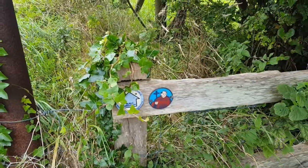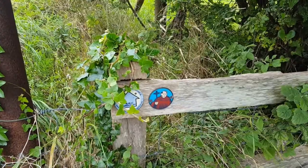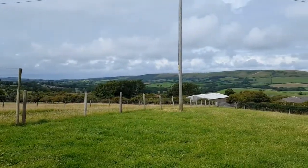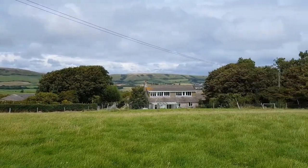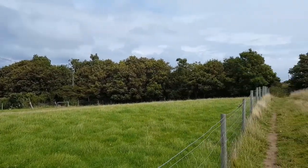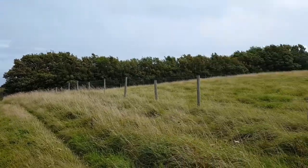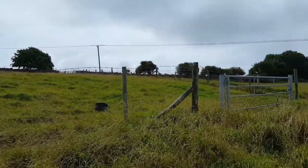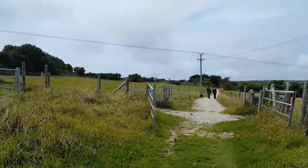You'll see the route is well signposted with these little Priestway marker posts. You can see from that panorama why I love this walk so much — it's only a quick walk, no real challenge.